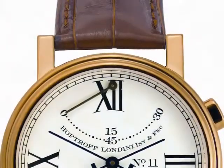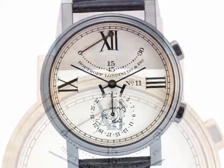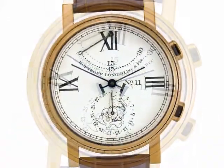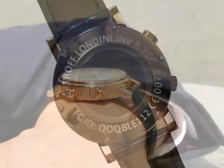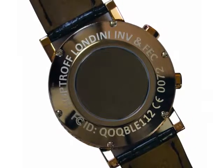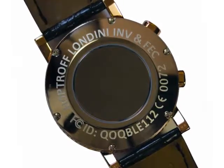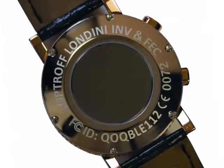It comes in an exquisite traditional Swiss watch case, available in your choice of polished steel, 18 carat yellow gold, or 18 carat rose gold, with a tough anti-reflection coated sapphire glass. The case has the signature mirror-polished HopTroff back, with serial numbers for each hand-finished watch etched into the back. This case is waterproof to 30 metres and shockproof, as one would expect in a luxury Swiss-made watch case.